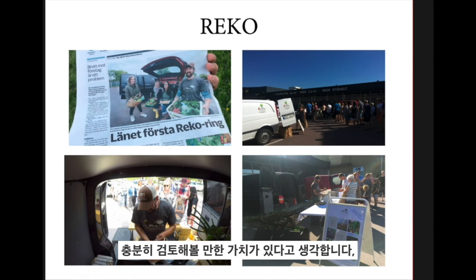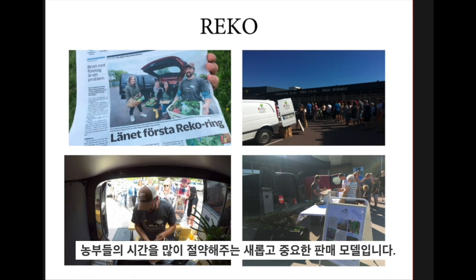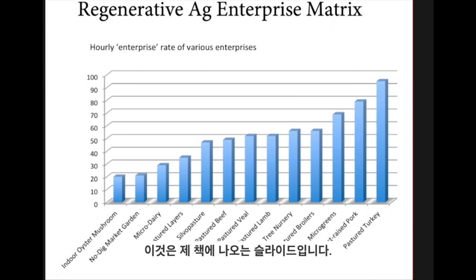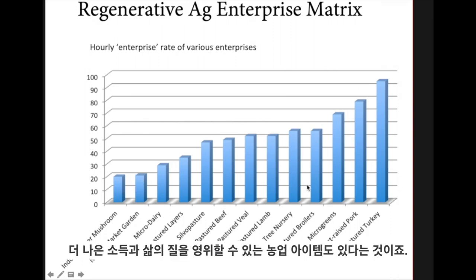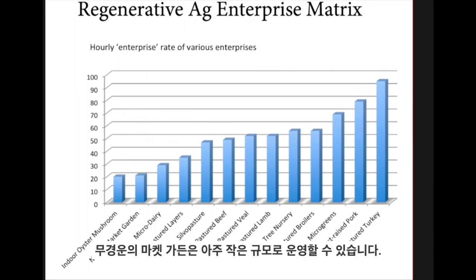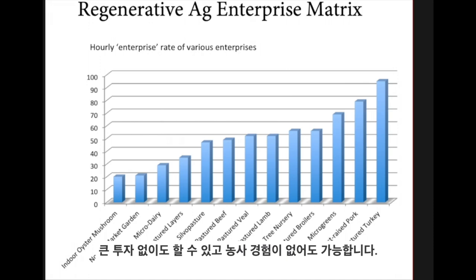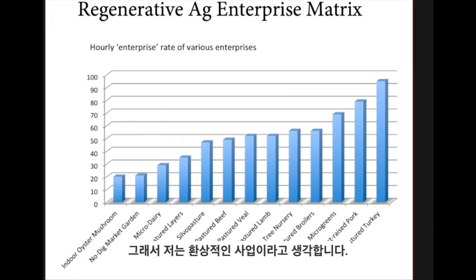It's an innovative thing worth looking into — a new sales model that saves the farmer a lot of time. This is the enterprise matrix from my book Regenerative Agriculture, looking at the return you get from an enterprise for the time it takes. Unfortunately market gardening is on the lower end; however, microgreens is very high up. If you live in a dense urban environment, microgreens can be very profitable. That's not to say market gardening isn't worth doing — it's more to make people aware that there are other farming enterprises that can give a better income and quality of life. But no-dig market gardening is a fantastic way to do things on a very small scale — you only need a couple of thousand square metres to make an income, and you can do it without big investments or a previous background in farming.